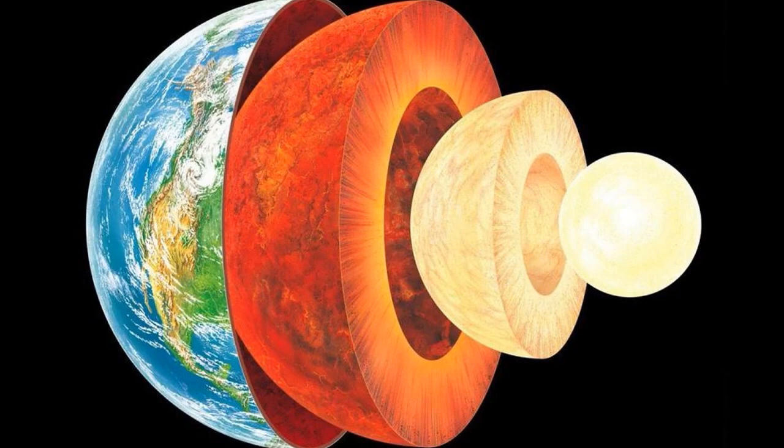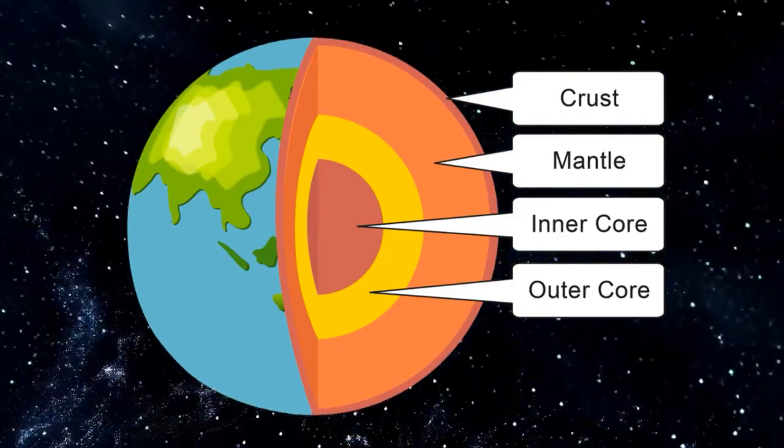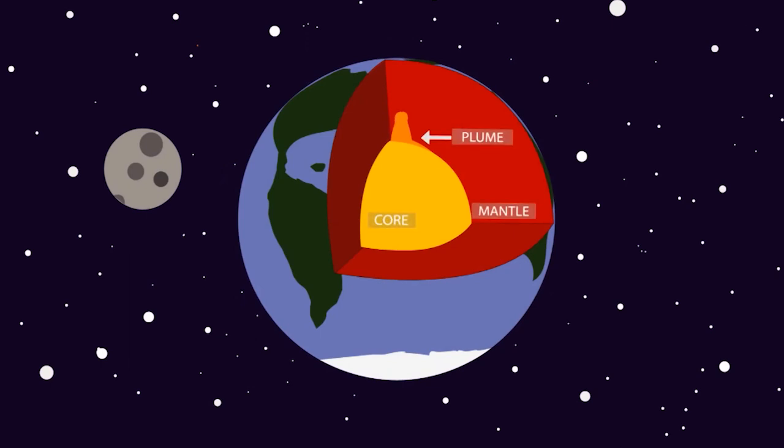To understand hotspots, we need to take a quick look beneath Earth's surface. The Earth's interior has several layers, but the ones we're interested in are the crust, the mantle, and the core. Hotspots are born from processes deep within the mantle.